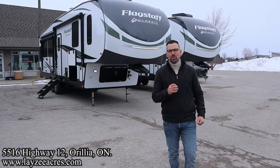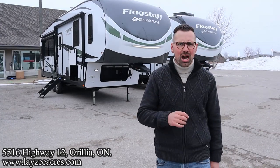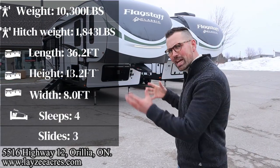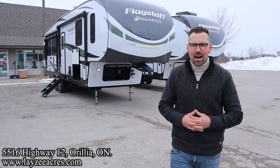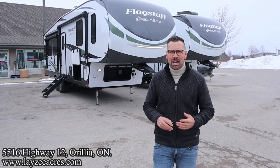Today we're gonna take a look at a 2023 Flagstaff Classic model number 8529 RLBS. This guy weighs around 10,300 pounds or so. Three slides, a great rear living room. One of the slides is a bedroom slide, pulling that bed off the floor for you. I'm here with my friend, that Dutch bad boy, Brennan Hanemeier on the camera today.